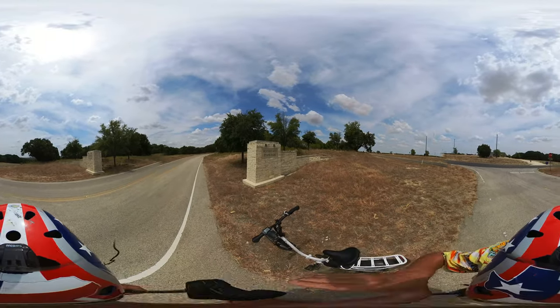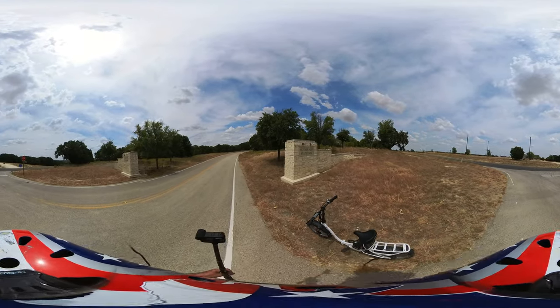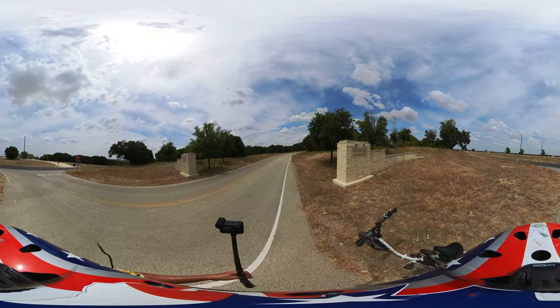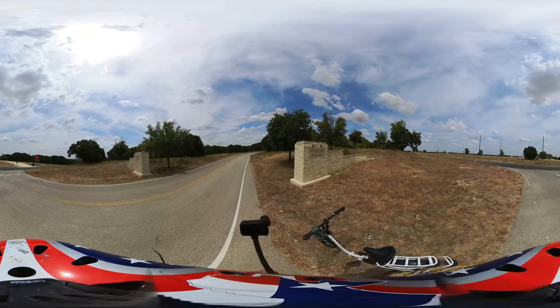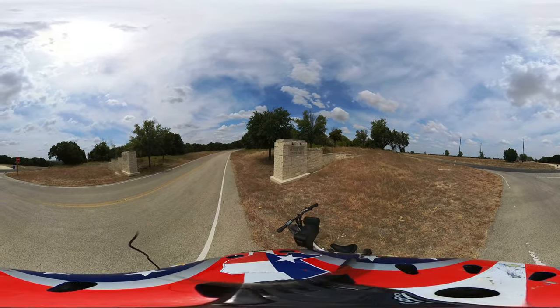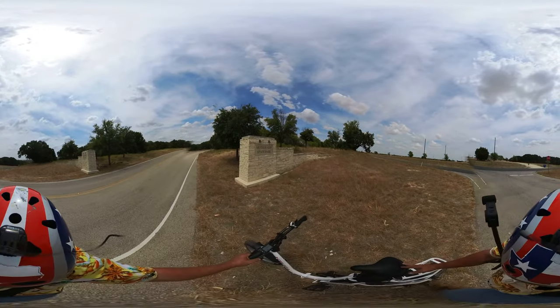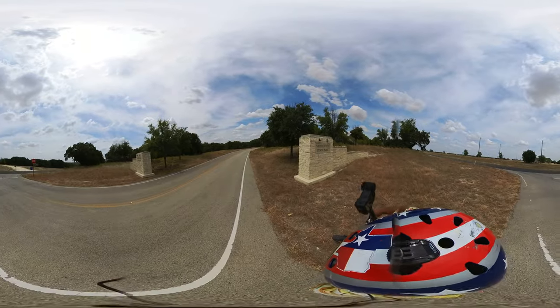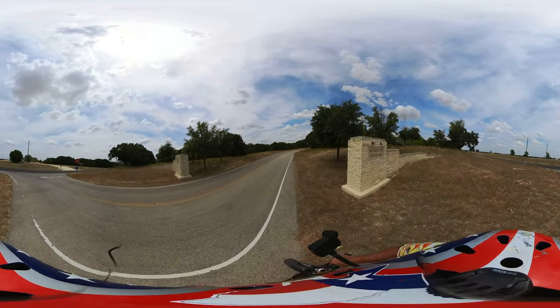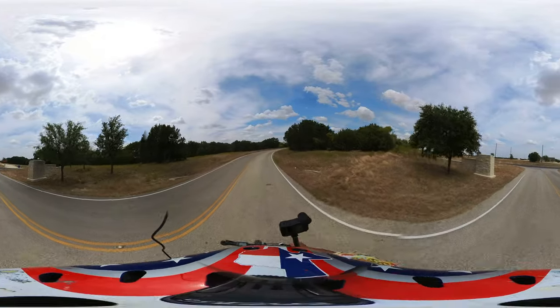We're on the e-bike, the Vitubia Valkyrie. Let's go for a ride. Mother Neff State Park is a really nice park — it's actually the very first Texas state park, and there's a lot of history here.